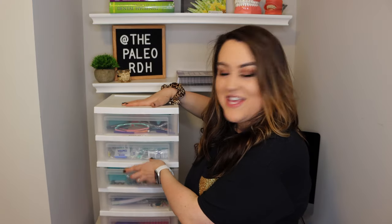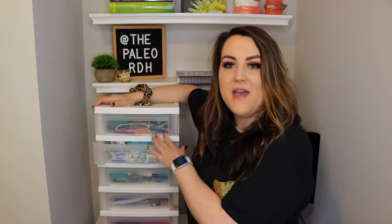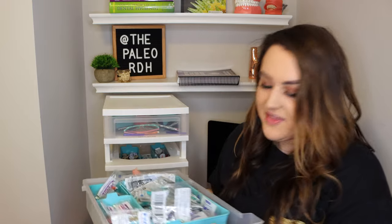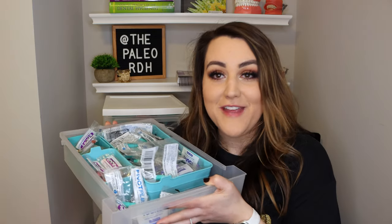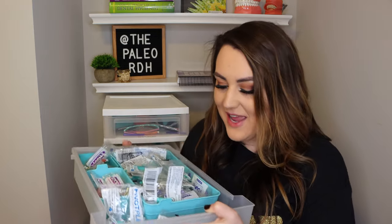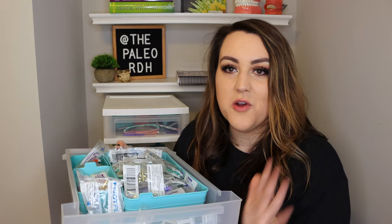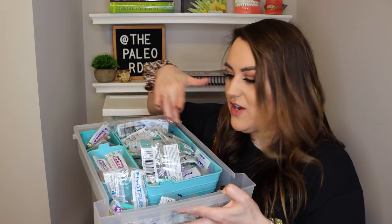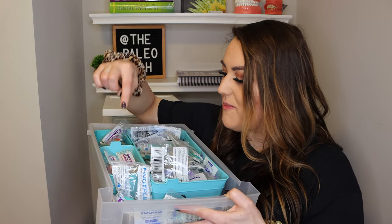Now let's go to the second drawer. By the way, I will link this cart for you — I got it on Amazon. This is kind of the equivalent to a clinic bag; we kept all of this in our clinic. Now this next drawer is straight up profi angles, which I know sounds very dramatic, but I have ridiculous amounts of profi angles — this probably isn't even all that I have. I have one big container and then a small container for my kids' ones.